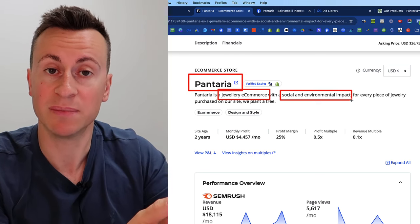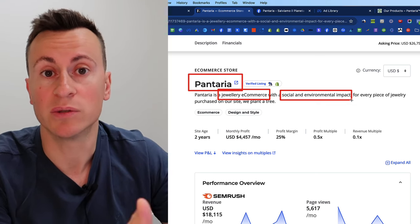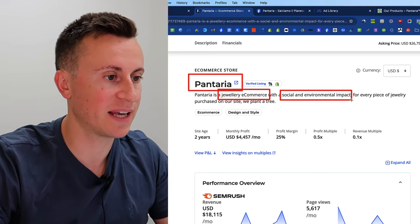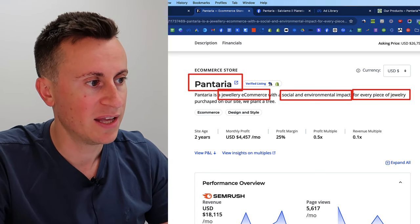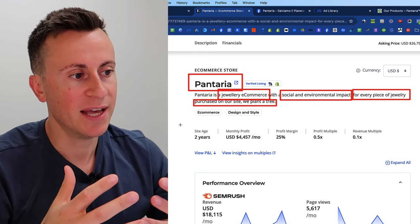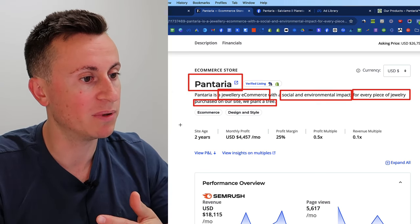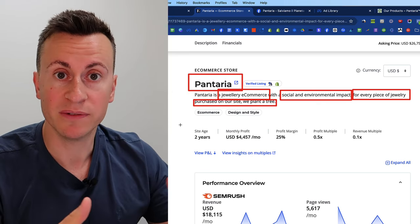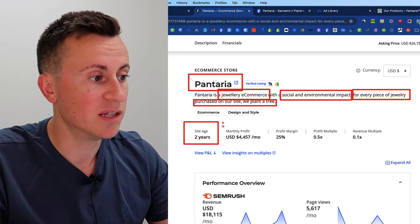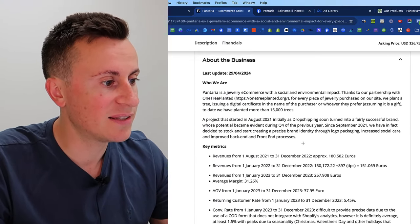Not only does your business make more money, but you're also having a positive impact on your local area, communities, or charities. In Panteria's case, for every piece of jewelry purchased they pledge to plant a tree, which is a really nice touch. Environmental consciousness is becoming a lot more popular and people are taking those things into account more and more. The site age is just two years — they haven't been in business very long. Monthly profit is $4.5k with a profit margin of 25%.